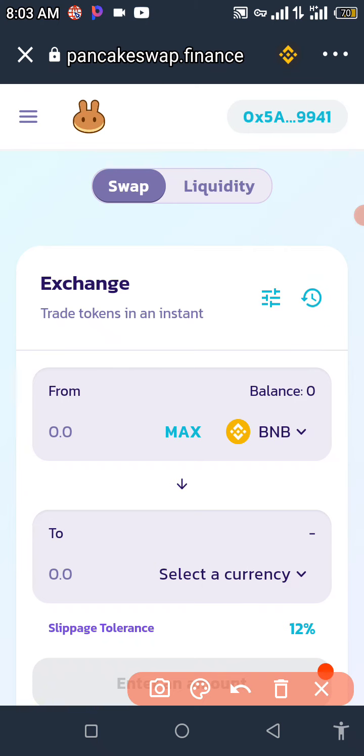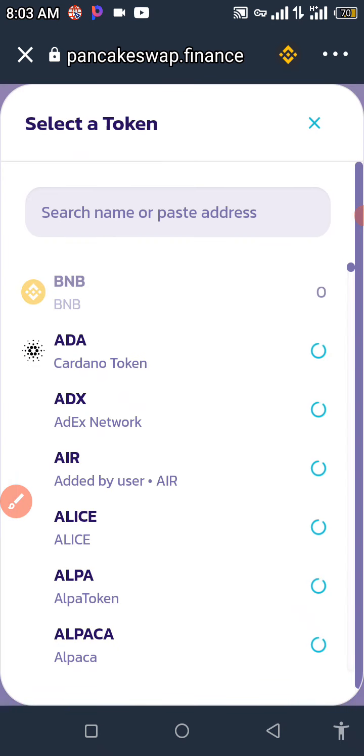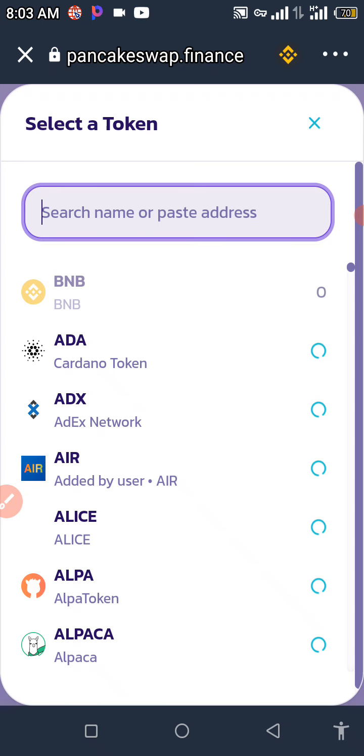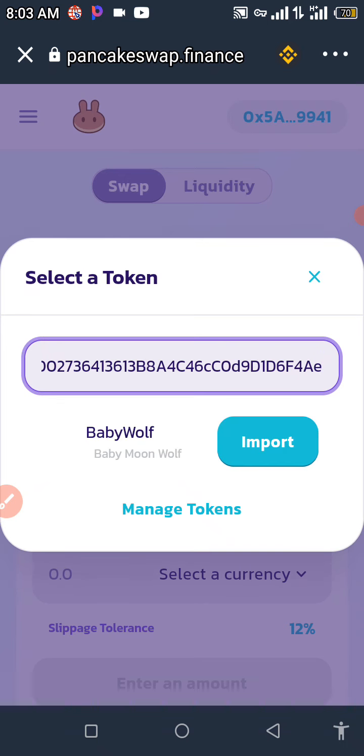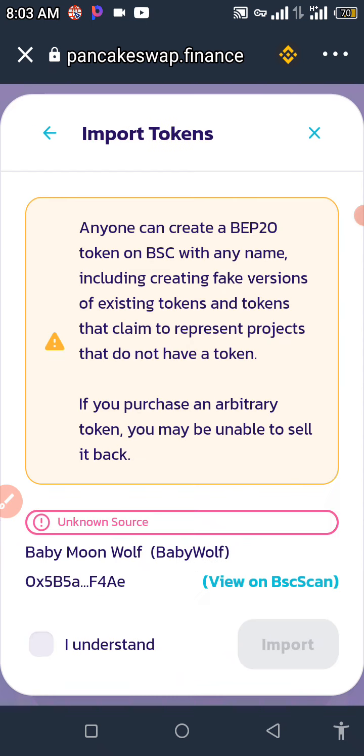Having done that, click on 'Select a Currency.' Once you click on that, you're going to see 'Search name or paste address.' Paste your contract address right there and wait for it to load. If no results are found, click 'Manage Tokens' — do not panic, it's definitely going to pop up. As you can see, Baby Wolf will appear; click 'Import,' click 'I Understand,' then click 'Import' again.